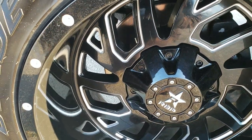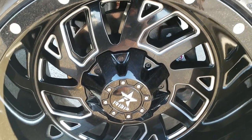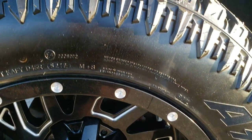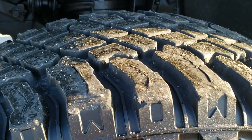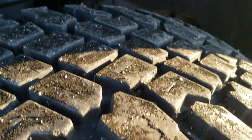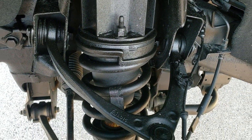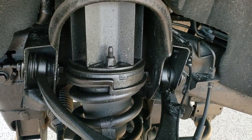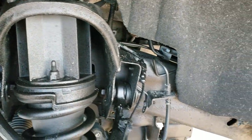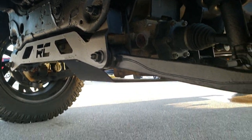It comes with RBP 20-inch rims and they are two-row Trail Blade XT 35 by 12.5 R20 LT tires with about 70 to 80% of the tread left on them. Looks like a Rough Country suspension lift kit on this truck. Frame and underbody is in really great condition, and yes, that is a Rough Country suspension lift on there.